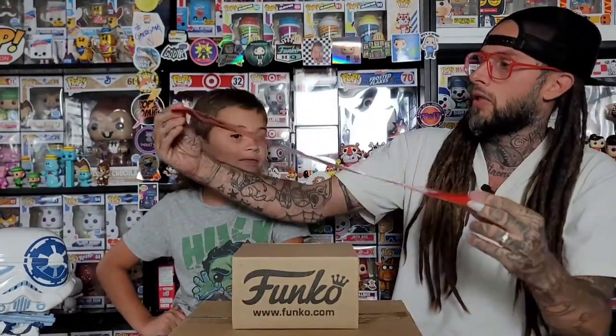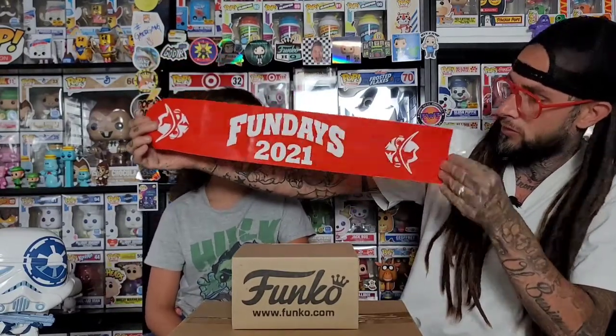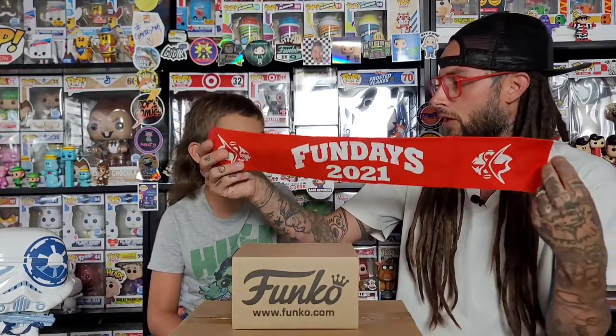One side says 'Go Pop Rangers' and the other side has the Ranger logo and says 'Fun Days 2021.' It just says 'inflate' — I don't know how you inflate these. It almost looks like you need a helium tank; it doesn't have a nozzle like a float. They probably thought Fun Days was going to be live with people there, so they'd fill them up with air on-site. They're called 'bam bams' — that's what it says on here.